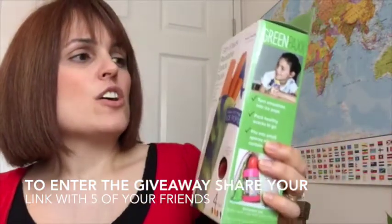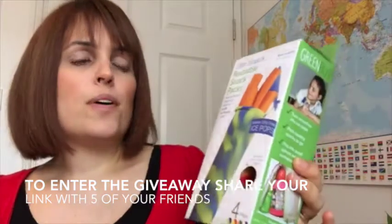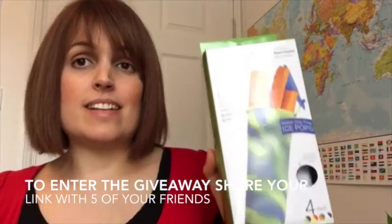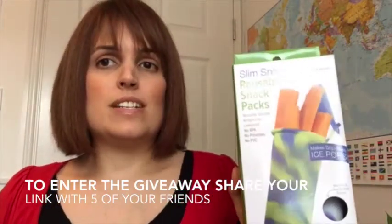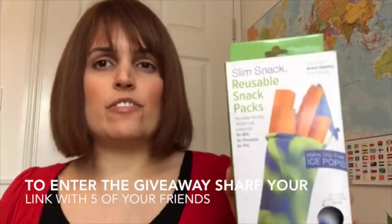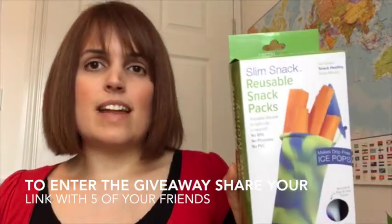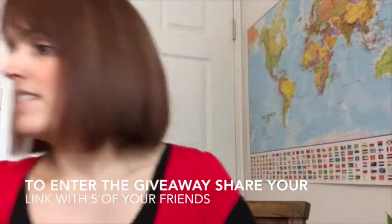I'm giving you some of these reusable snack packs, and these are great for two reasons. You can pour your green smoothies into these and have them as a healthy treat like an ice lolly, or you can put snacks in them like nuts, seeds, and dried fruit, take them with you, and they seal up the snacks — so that's a great product.